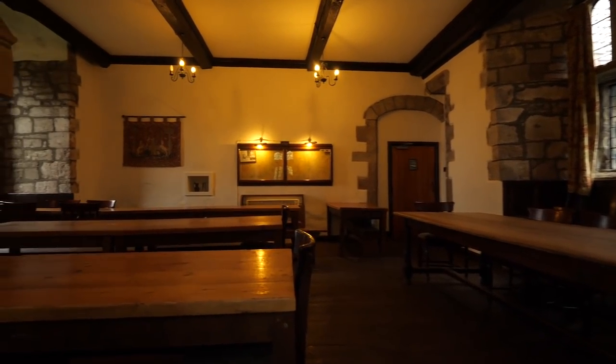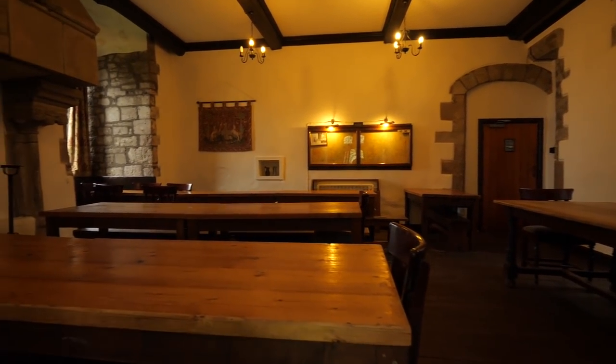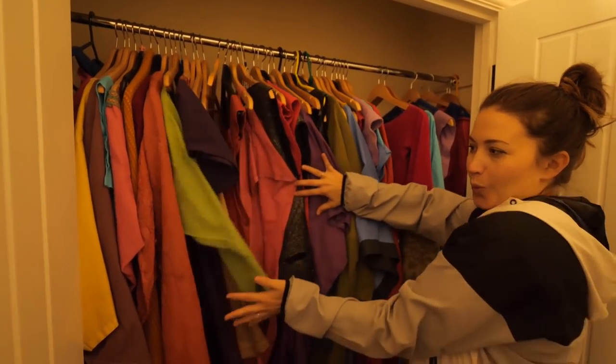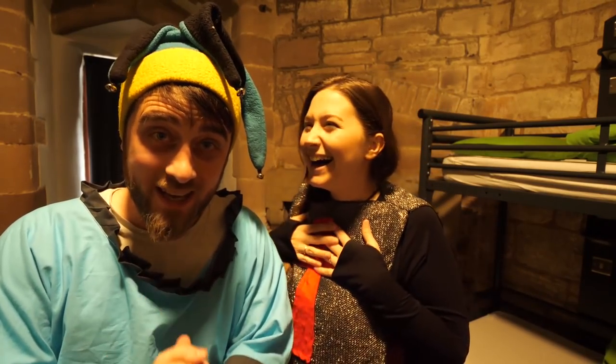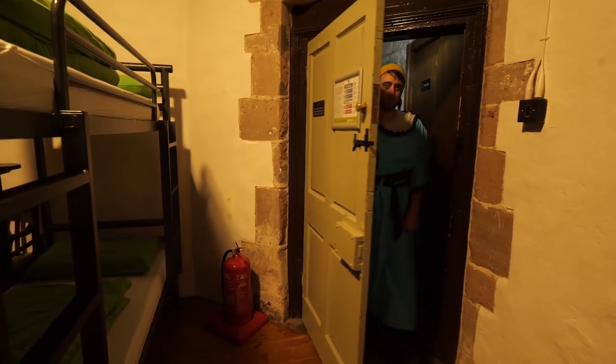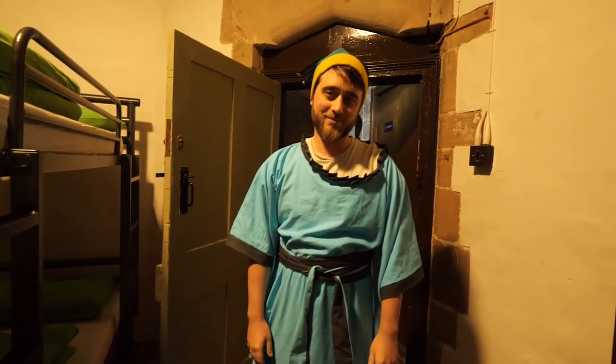No trip to a castle would be complete without a medieval feast, and in England that's nearly impossible — unless you stay with the YHA. They've got you covered: not only do you get a medieval feast, you also get to dress up in medieval clothes beforehand. The characters we chose for tonight's banquet were Emma the knight in shining armor and Alex the hilarious jester.